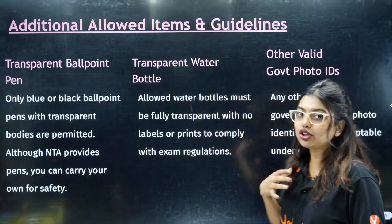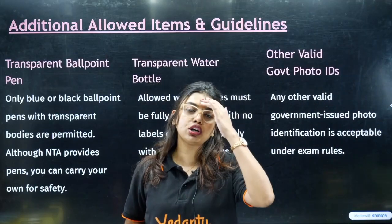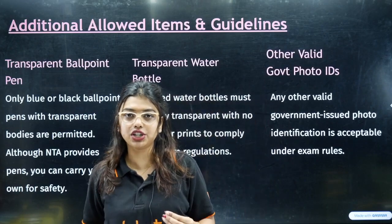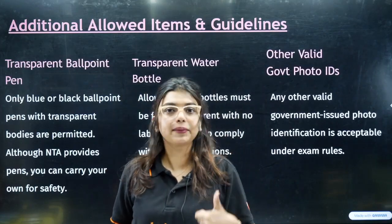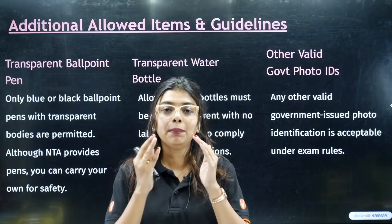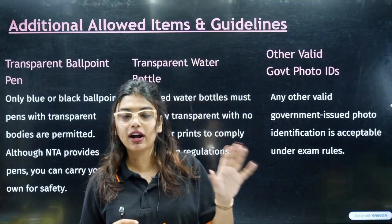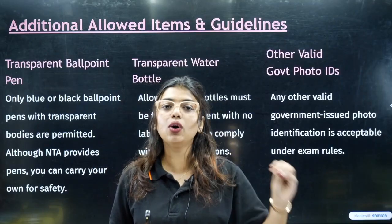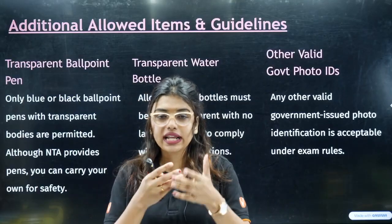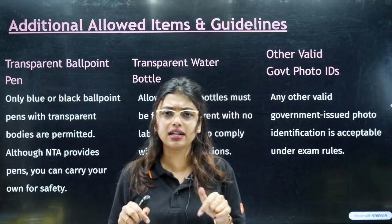If you want to carry your own water bottle, please carry a transparent water bottle. If you have any medical condition — such as diabetes, thyroid, or BP — please arrive at the centre around one hour before the exam, that is around 11:30 or 12. Take a certificate or any document proving your medical condition, like a diagnosis result.